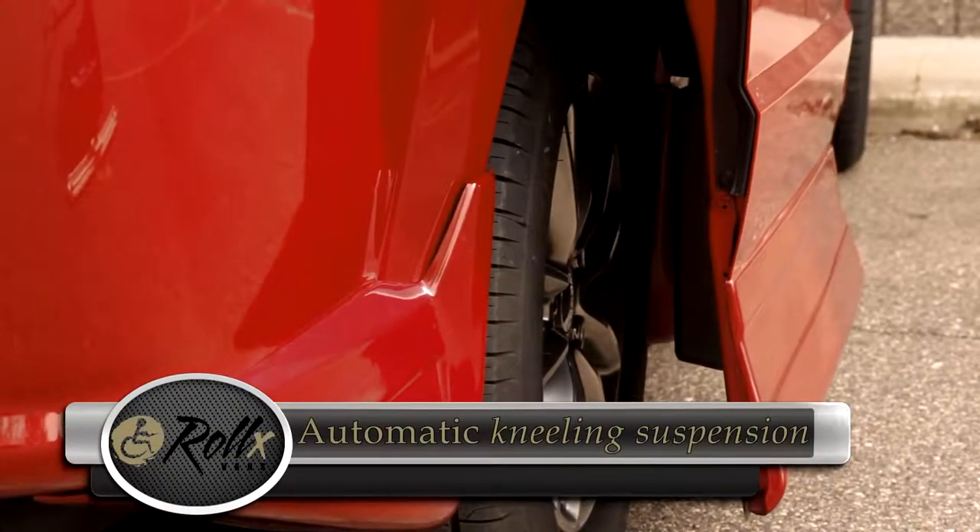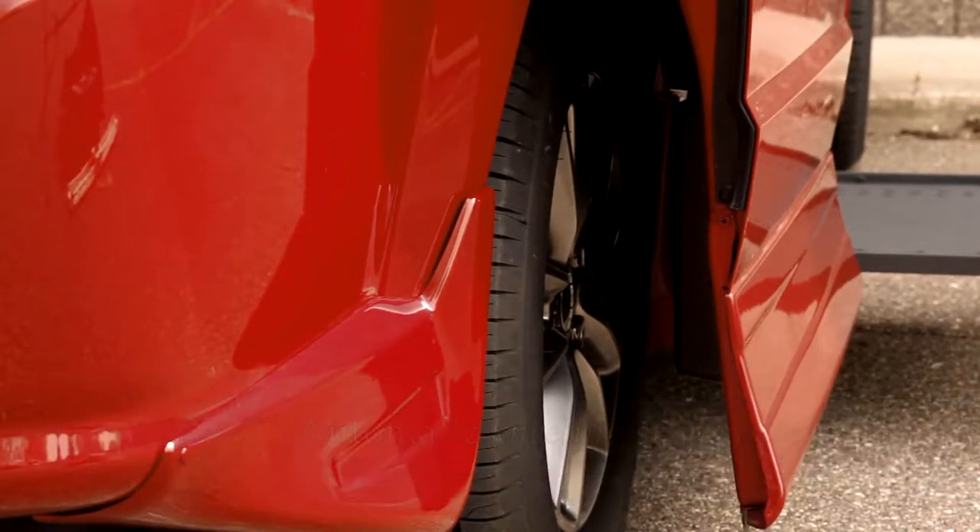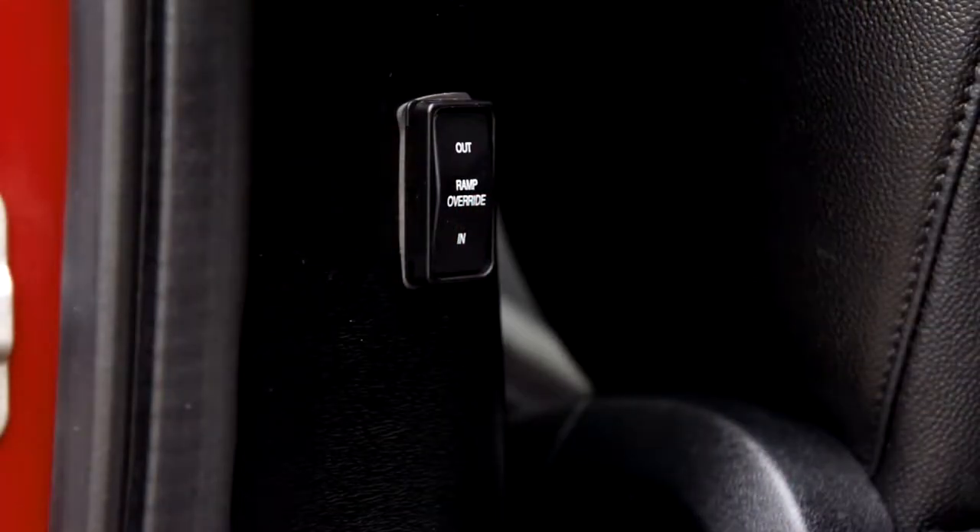The kneeling system is automatic and lowers the vehicle suspension while the ramp is coming out. This reduces the angle of the ramp, making it usable with a manual wheelchair or power scooter.